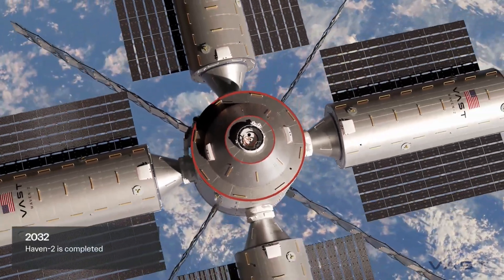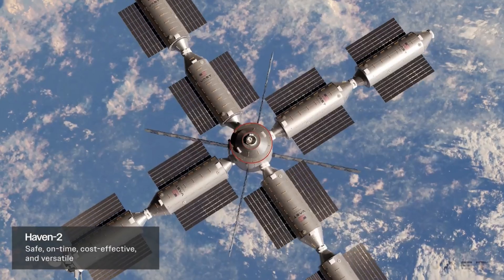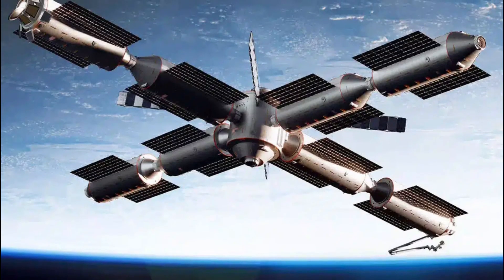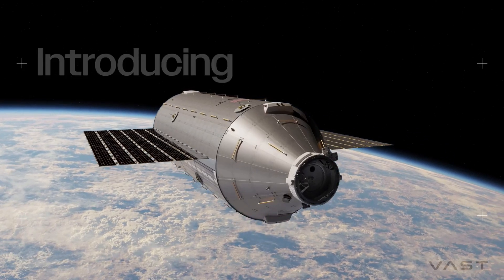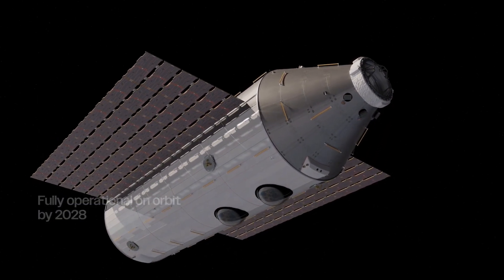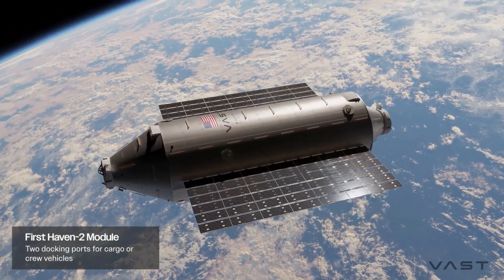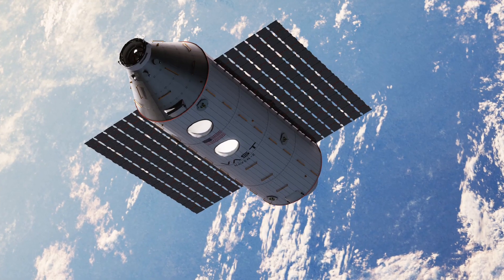Here is what the new space station, soon to be launched into orbit, will look like. The future of space exploration is about to take a giant leap forward with the unveiling of a revolutionary new space station. As the International Space Station approaches its planned decommissioning in 2030, private companies are stepping up to fill the void. Among them, American aerospace firm Vast Space has presented an ambitious project that promises to redefine our presence in low Earth orbit.